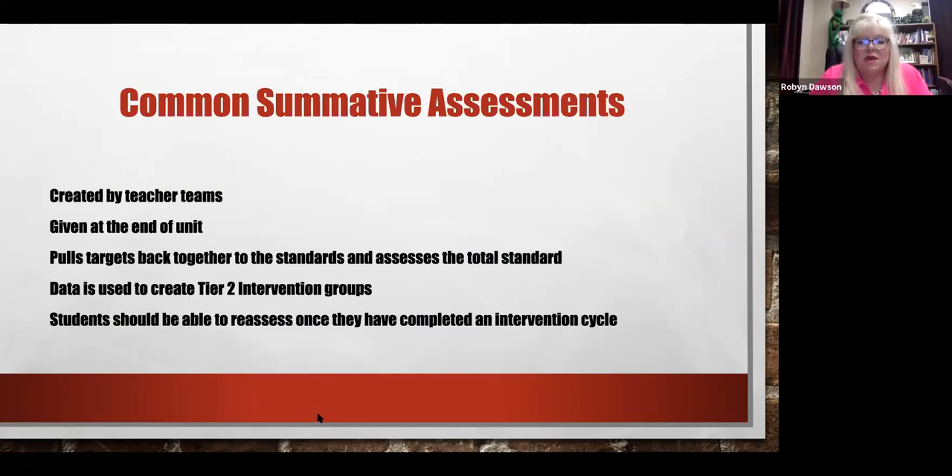Let's review common summative assessments specifically. Common summative assessments are created by teacher teams and given at the end of a unit. Once all instruction has been given, the CSA pulls the targets back together to the complete standard — you're assessing the total standard. On common formative assessments, you assess targets of the standard; in the common summative, you assess the total standard together at its level of rigor, at its DOK level.